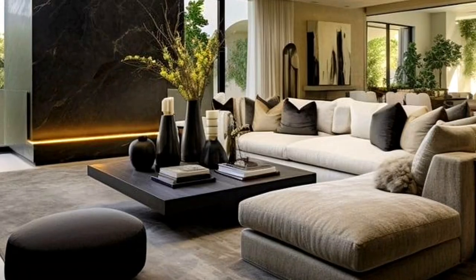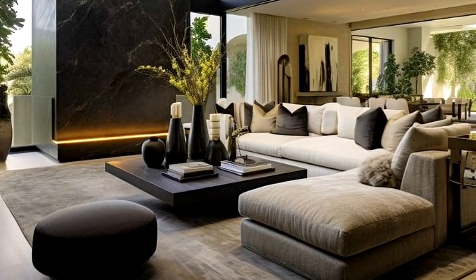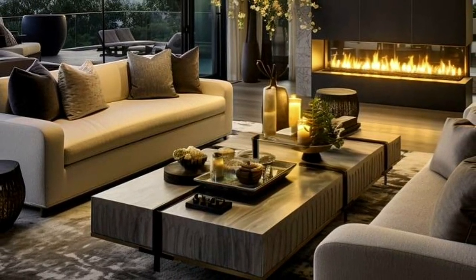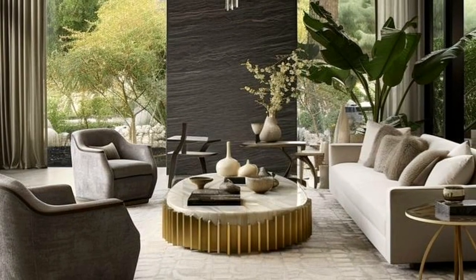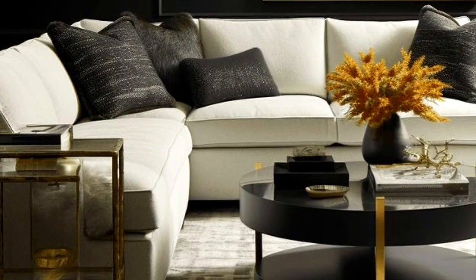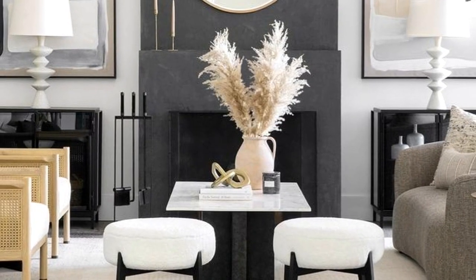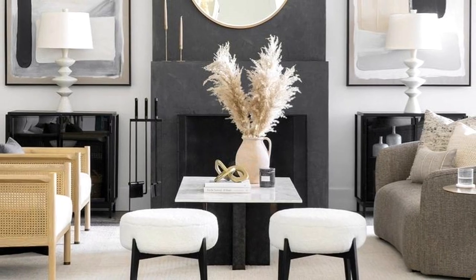The shape of your coffee table helps determine how you style it. For a round coffee table, keep it simple — use a contrasting square tray to keep things organized, or showcase a favorite house plant in a pretty planter and keep the rest of the surface blank. Square coffee tables give you a little more room to play; divide the tabletop into quadrants and display something different in each square. A coffee table with a lower shelf is the perfect storage solution for magazines, books, and other items like a tissue box and coasters.